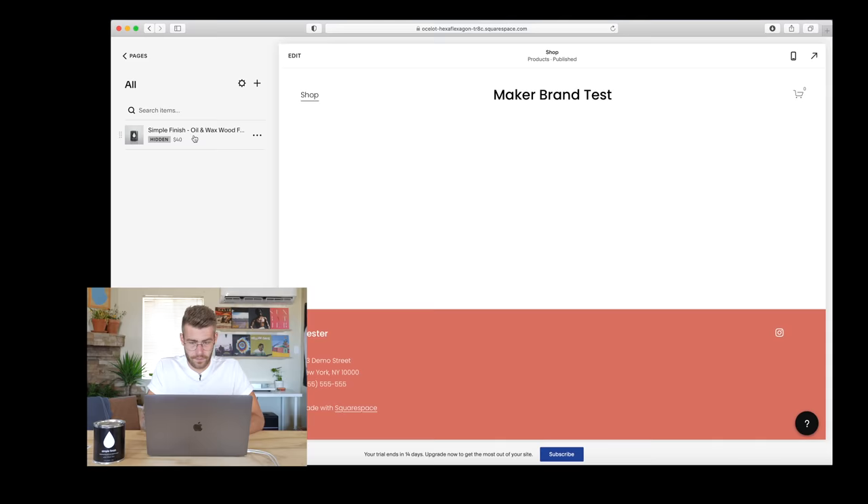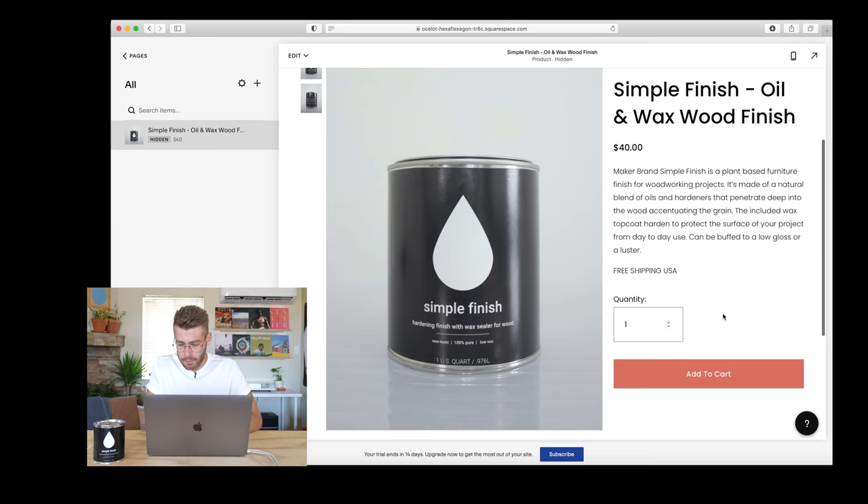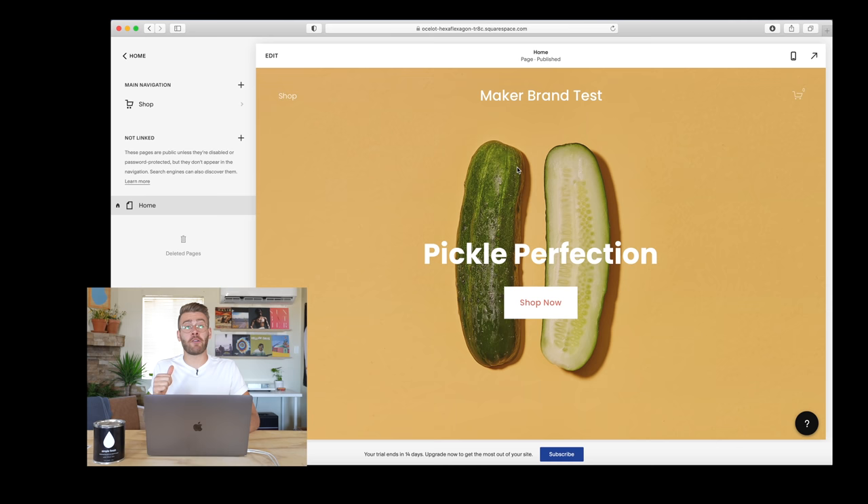And there we have it — this is our basic product page. I love the images, clean and simple, just like the name. I just want to change the color of that button. And once you can build a listing for one product, just rinse and repeat for however many products you're selling. Now it's time to build out our homepage. I'm not trying to sell pickles here, so let's get editing. I'll just double-click the website and that'll take us into edit mode.